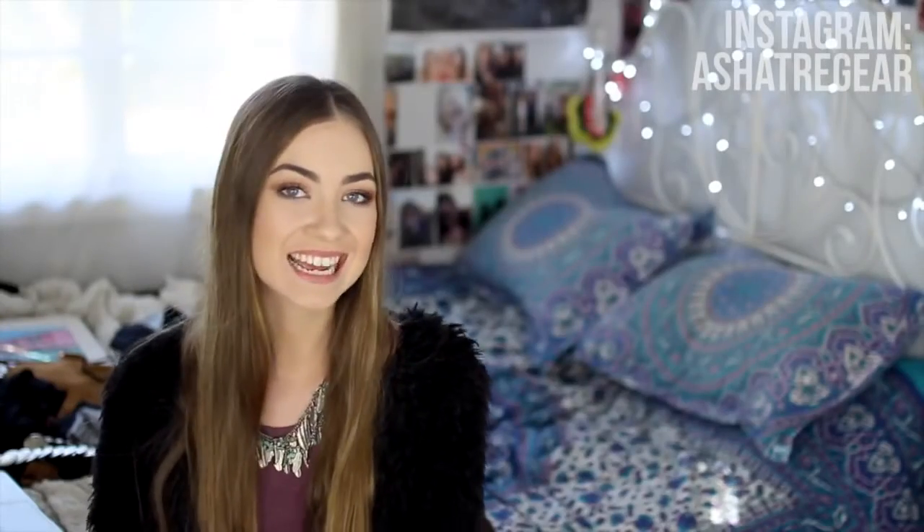Hi guys, it's Asha and today I have got a collective haul of some stuff that I have picked up over the past month or two. I really thought that I didn't have that much stuff but then I compiled it in the pile that you can probably see behind me and realised that I do. So it's probably going to be a bit of a long video. Most of the things I am showing you guys today I have purchased from online stores because I do a ton of online shopping.